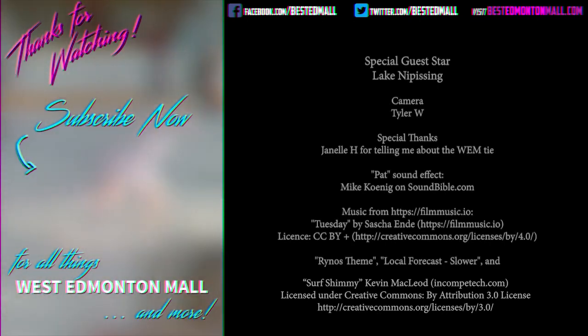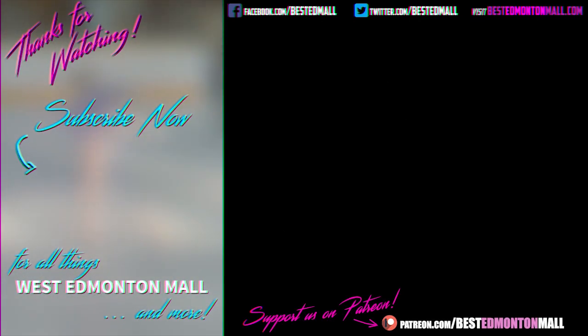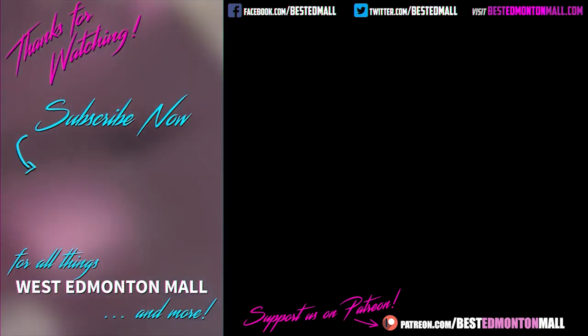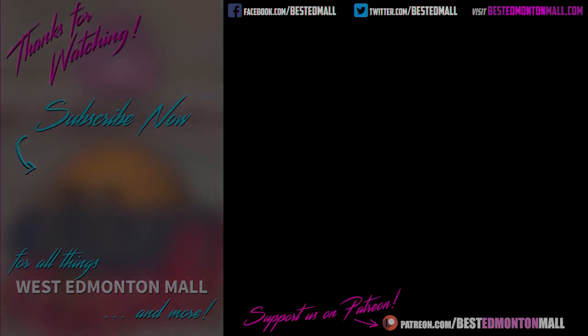Subscribe to his channel at youtube.com/LakeNipissing. So who won the fashion showdown, and what was your favourite piece? Let us know in the comments below. If you enjoyed this video, please subscribe to our channel, give us a like and a share, and maybe even visit our Patreon page. And why not check out one of our other videos — all about the greatest indoor show on earth, West Edmonton Mall.